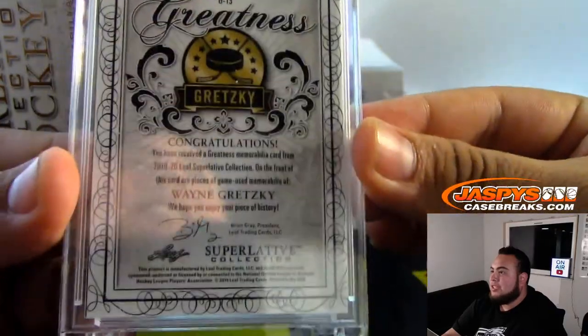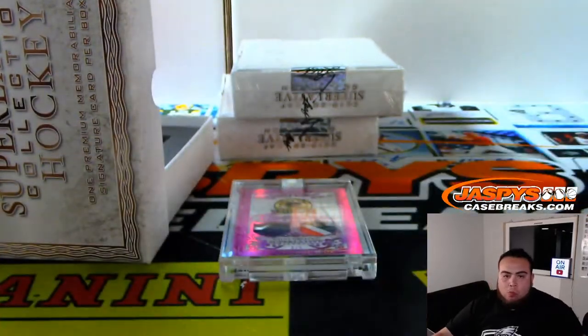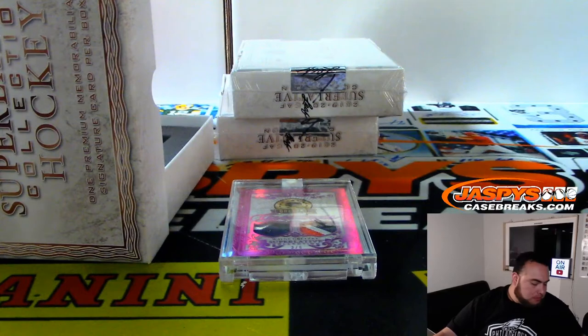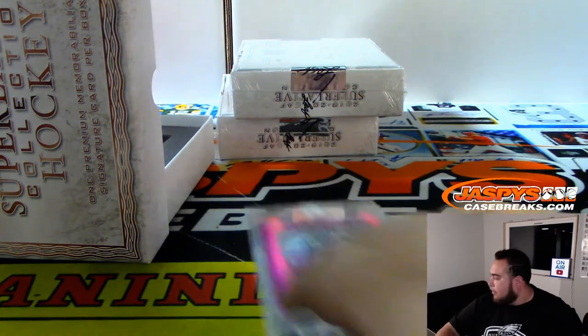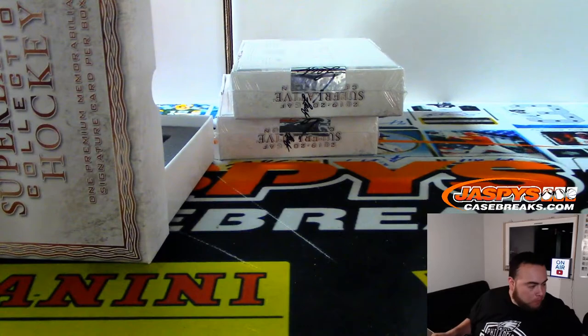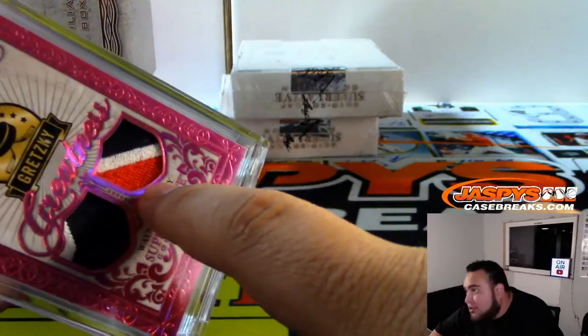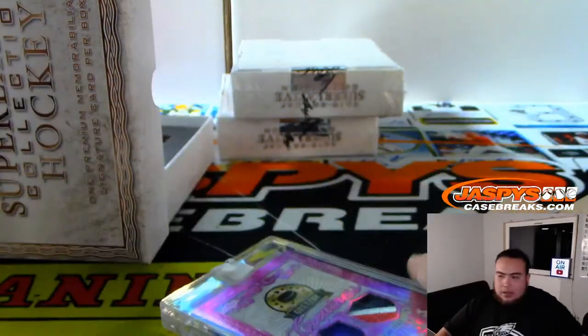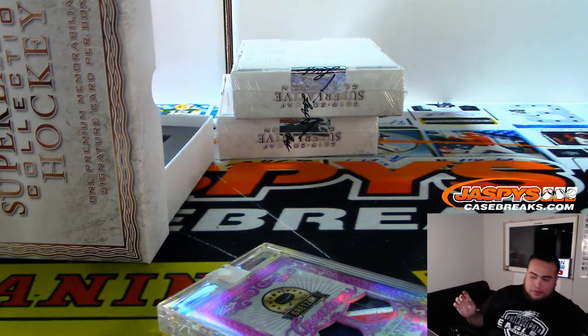That's G13 — Wayne Gretzky out of six. That's going to Richard. This looks like his Rangers jersey. You're right — I was about to say Oilers, but looking at it a little closer, definitely Rangers.